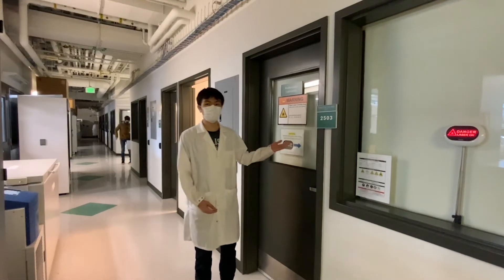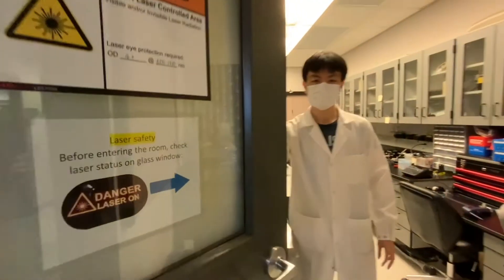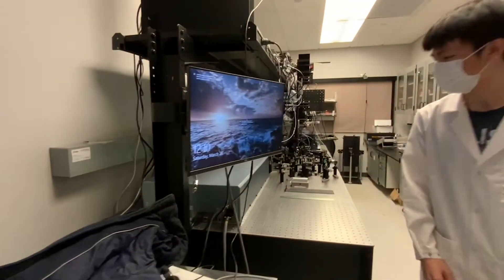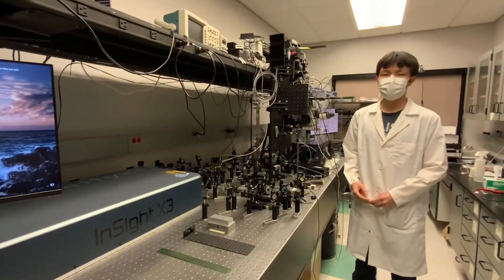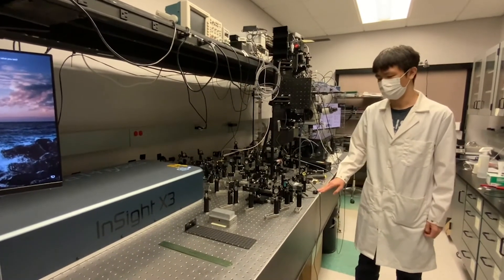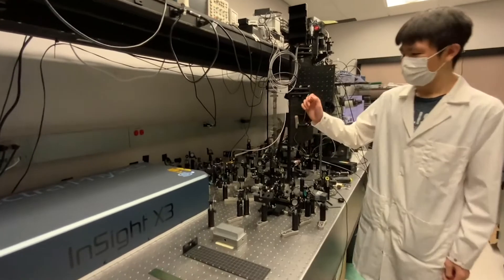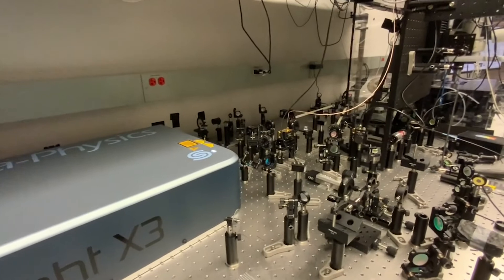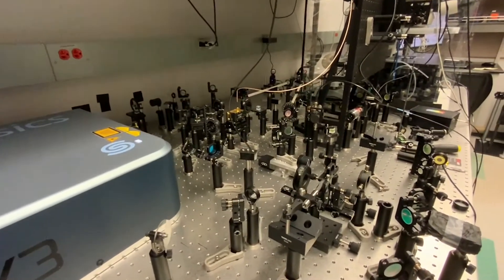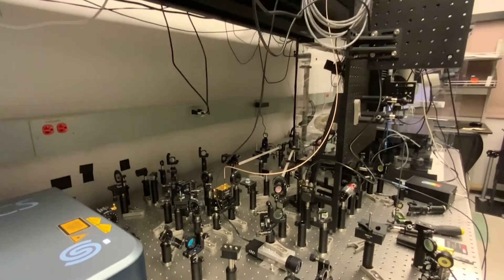This is our optical imaging lab. We build the SRS microscopy on an anti-vibrational optical table in a free-space manner. This ultra-fast laser provides two laser beams to excite the samples. This system includes many different types of optical, mechanical, and electrical components.